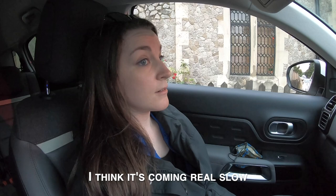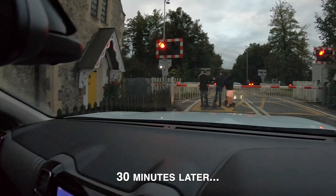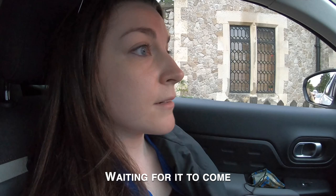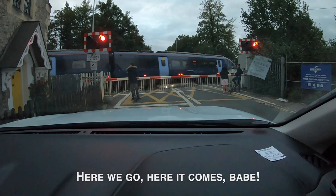Do you think the train is coming? I think it's going real slow. 30 minutes later — do you think the train is coming? We've been here for three minutes already waiting for it. Still no train. Here we go, here it comes! You almost missed it. That's all? That's it. That's such a small train. It's not a freight train at least.